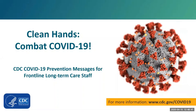Hi, my name is Namali Shung, and I'm one of the CDC leads for the COVID-19 response in long-term care facilities. Today, we are going to talk about how clean hands combat COVID-19 and discuss some key points for understanding the role of hand hygiene in COVID-19 prevention.